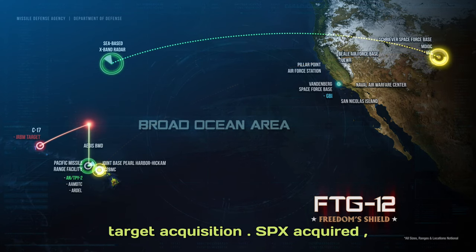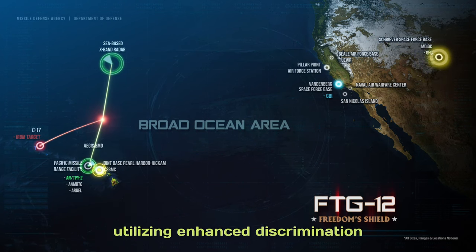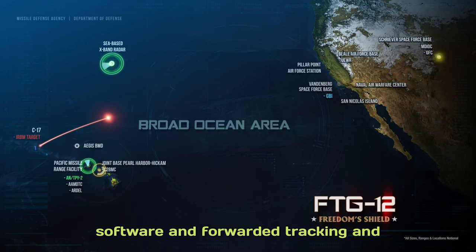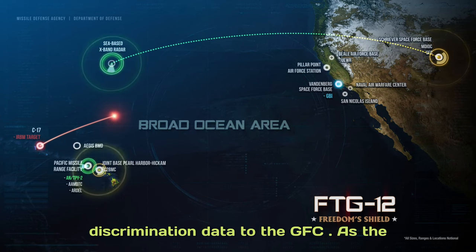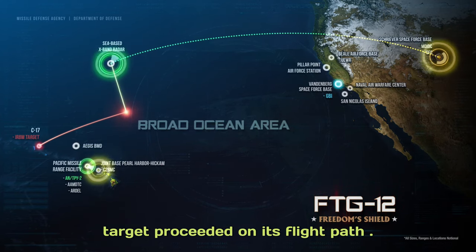The SBX acquired, tracked, and discriminated the target from its test support position, utilizing enhanced discrimination software, and forwarded tracking and discrimination data to the GFC as the target proceeded on its flight path.